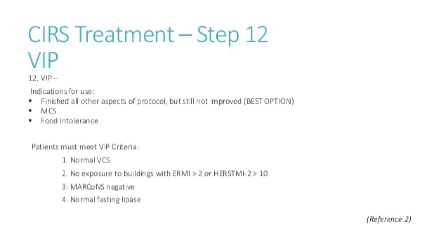VIP is a compounded nasal spray that Dr. Shoemaker formulated for patients with low VIP, since he couldn't give them MSH. It's not a cure, but it helps manage the illness and dampens inflammation more quickly. However, it's not advised if you're still living in a water damaged building, if you have a failing VCS test, elevated lipase, or positive MARCoNS — you wouldn't be a candidate at that point.